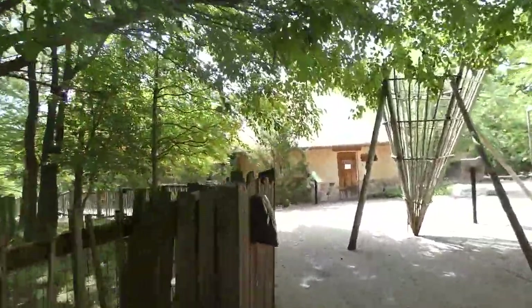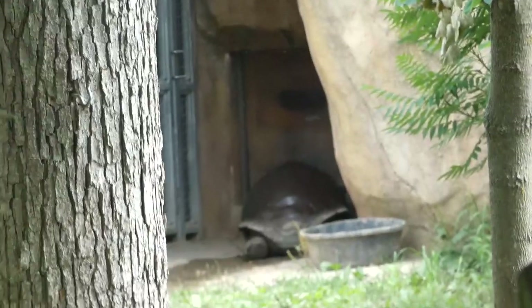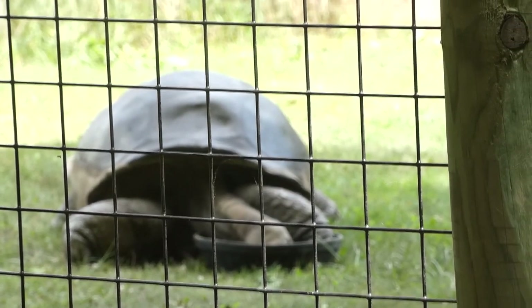Moving on, an exit in the viewing shelter leads to a good-sized exhibit for the Aldabra tortoise, found on the Aldabra Islands north of Madagascar. These tortoises can live anywhere from 80 to 120 years, with the oldest recorded reaching a whopping 255 years old.